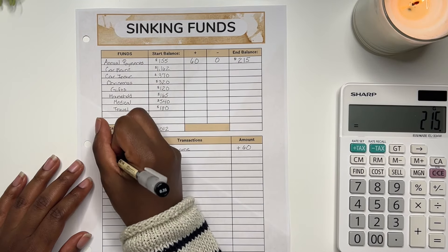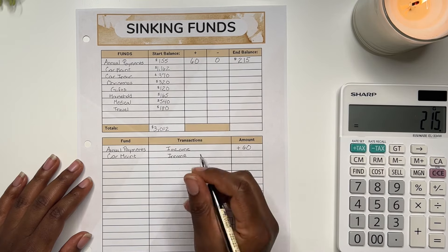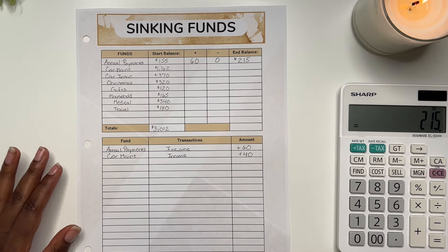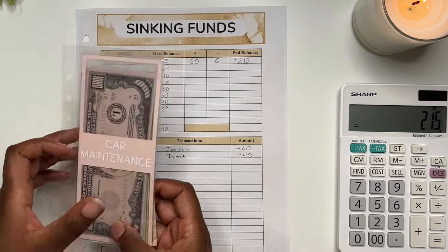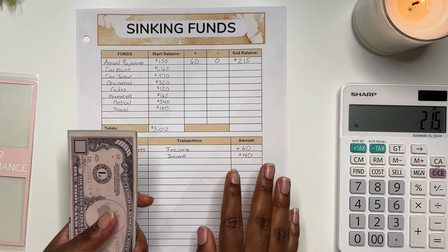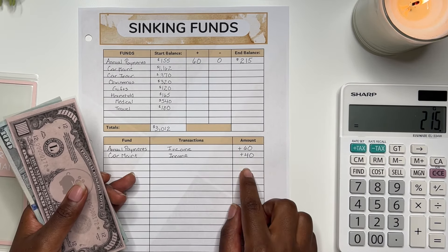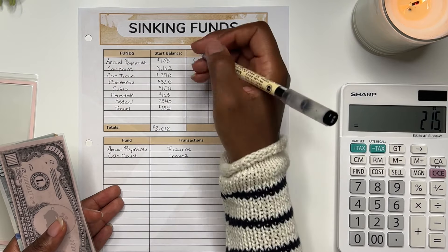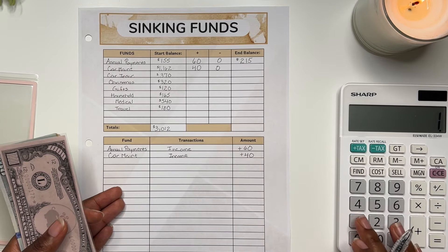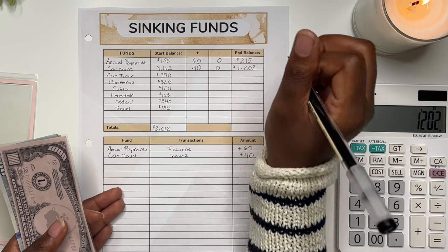Moving on to car maintenance. This fund also received money from my paychecks — $40 was added for the month. I did not take anything out, though I am in desperate need of a car wash which is on my agenda for this weekend. So if this envelope started with $1,162 plus $40, I should now have $1,202 saved.